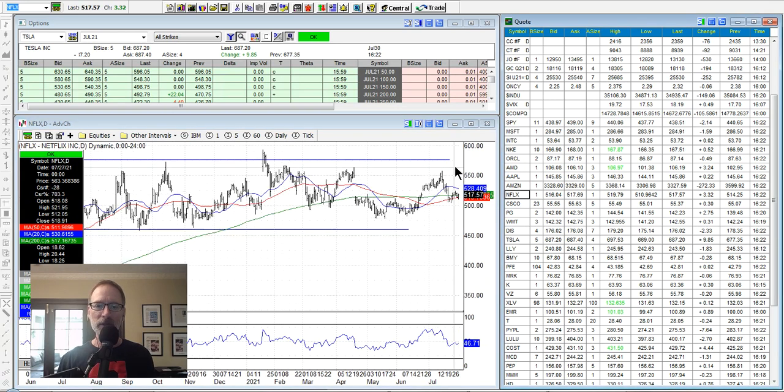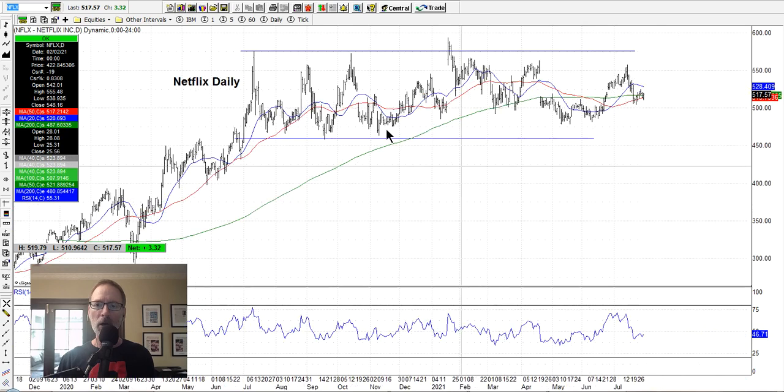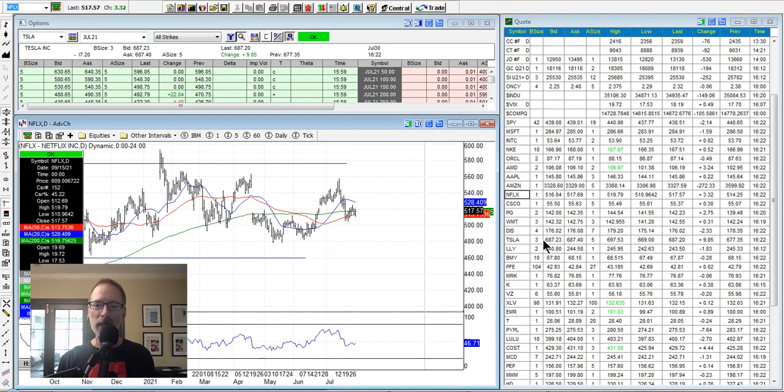Netflix is still in this long channel — nothing happening with Netflix. If you like to sell iron condors, which is a dual call credit spread and a put credit spread sold together, it works great on meandering sideways stocks. That could be good for those of you that like to sell iron condors.